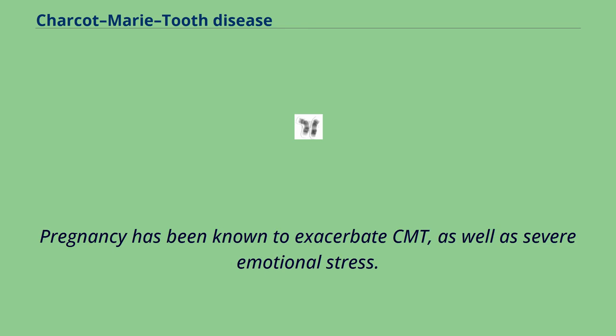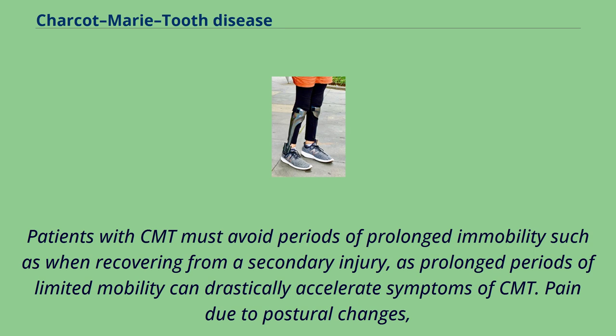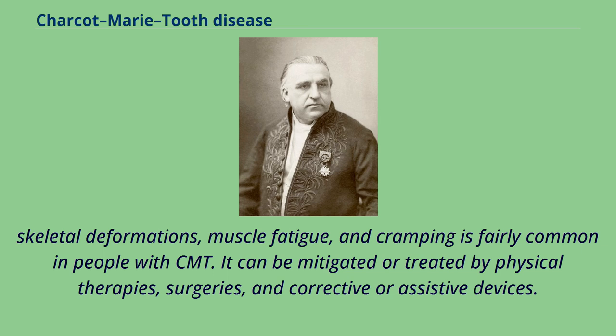Pregnancy has been known to exacerbate CMT, as well as severe emotional stress. Patients with CMT must avoid periods of prolonged immobility, such as when recovering from a secondary injury, as prolonged periods of limited mobility can drastically accelerate symptoms of CMT. Pain due to postural changes, skeletal deformations, muscle fatigue, and cramping is fairly common in people with CMT. It can be mitigated or treated by physical therapies, surgeries, and corrective or assistive devices.